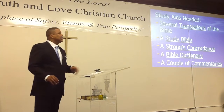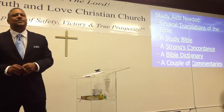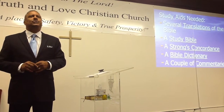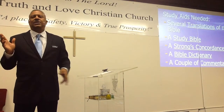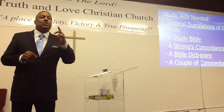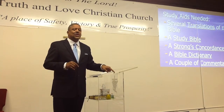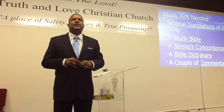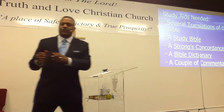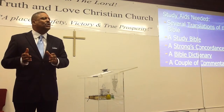Lastly, you're going to need a couple of commentaries. What's a commentary? These are the notes of some great biblical scholars who have already gone and done the work for you. They have read through the Bible verse by verse and have some insights. But you need the commentaries not to tell you what to think or how to think — you need them just to compare notes, because the true teacher is the Holy Spirit.